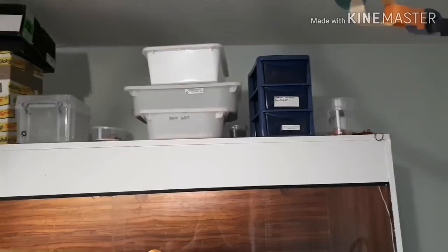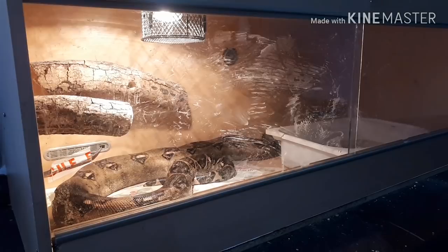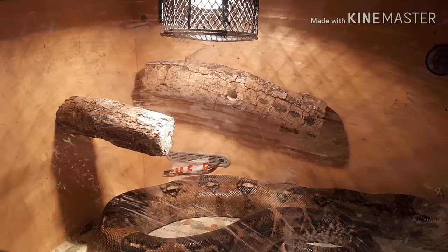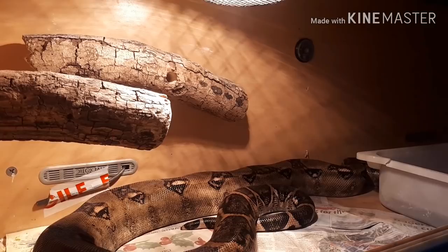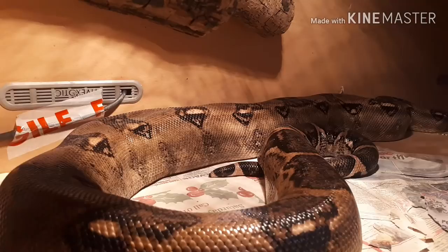Now we move on to Xena — she's a female common boa constrictor, a rescue still in quarantine. That's why she's in this viv on newspaper substrate in a six-foot enclosure, with a few things to climb and a big water dish — all she really needs for quarantine. Hopefully within the coming months she'll come out once she passes quarantine safely. She was quite a handful when we first got her — if you want to see a video of her being quite angry, there's a link in the cards above.